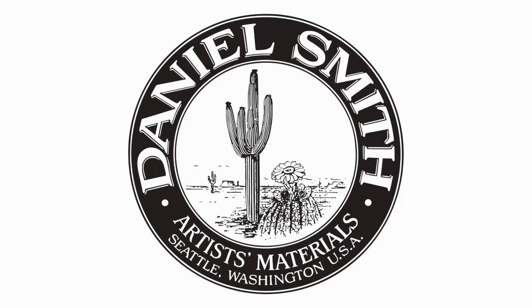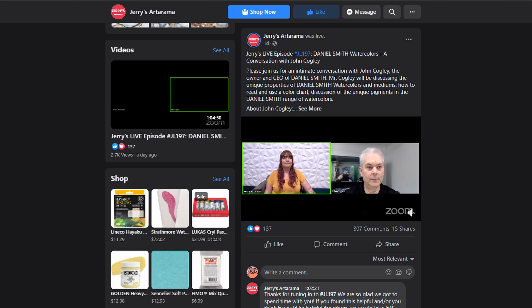The other little thing I wanted to mention is something that the CEO of Daniel Smith, Mr. John Cogley, said yesterday during the Jerry's Artarama livestream on Facebook. I'll put in the excerpt so you can hear for yourself what he said, which I thought was worthy of mentioning in a news segment.